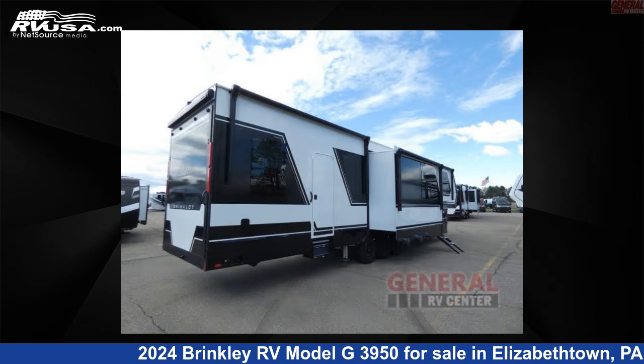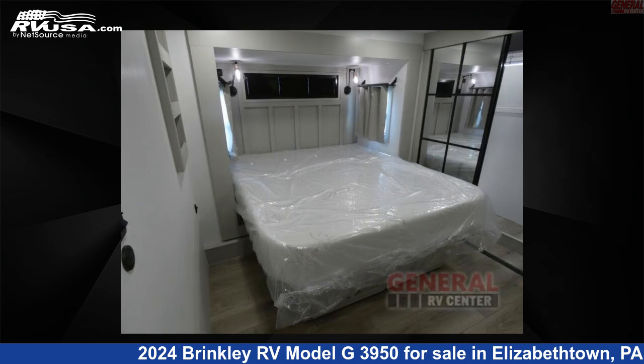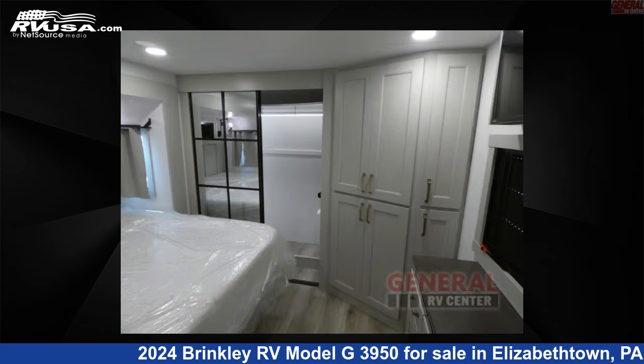This new Brinkley RV is 45 feet 0 inches in length and features sleeps 9, slide out, and 150 gallons fresh water capacity.